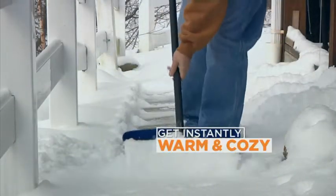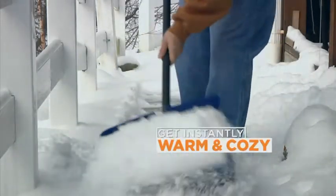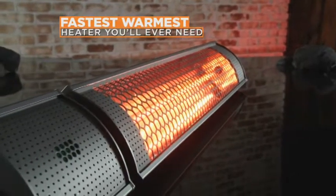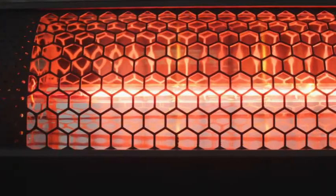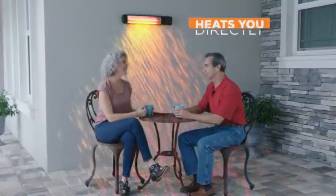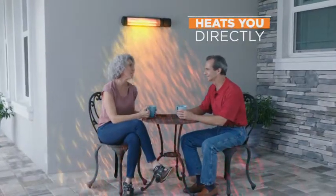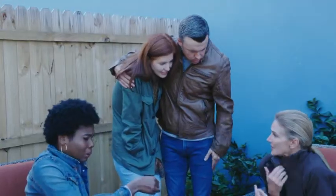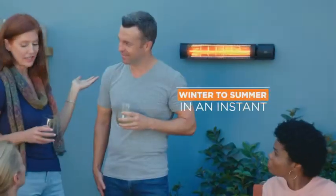Now, even in the harshest conditions, you can get instantly warm with the revolutionary Starlife Radiant Heater — the fastest, warmest heater you'll ever need. It produces beaming heat rays that heat you directly, just like the rays of the sun, keeping you warm from the moment you turn it on. It's like going from winter to summer in an instant. What a difference!